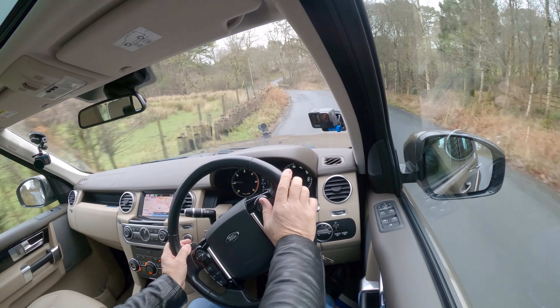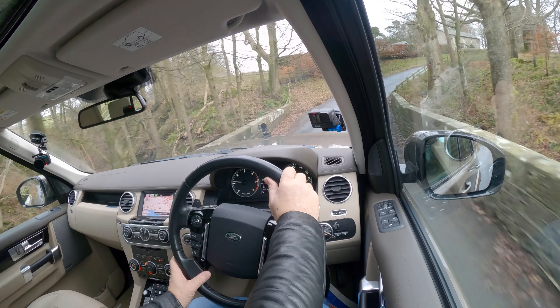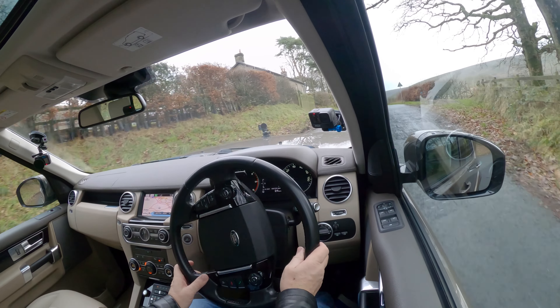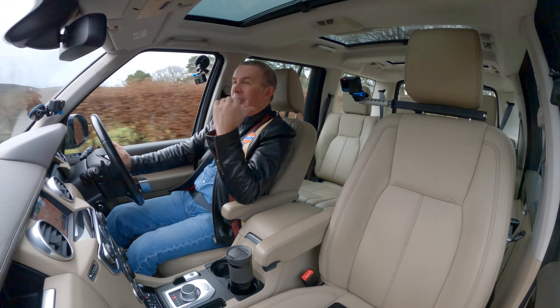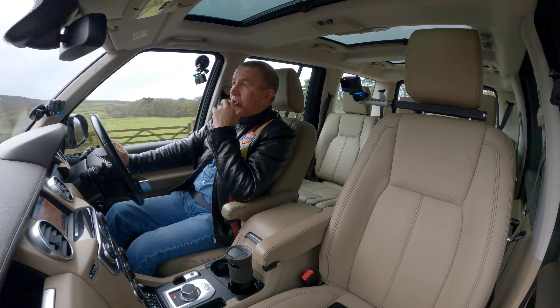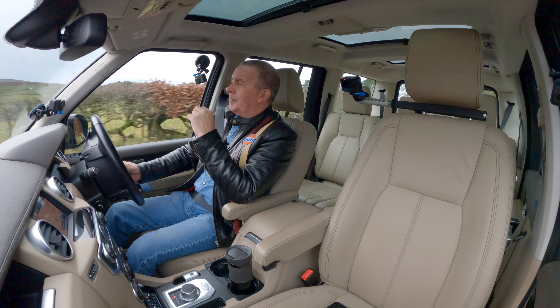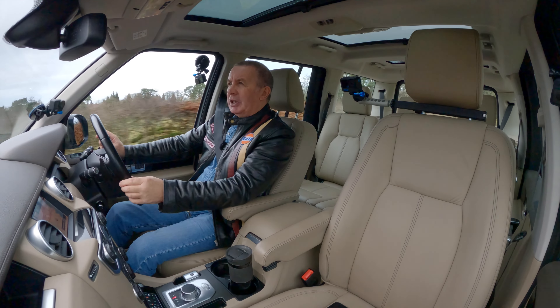I do like the Discoveries. I think they drive better than the Range Rover Sport — whether it's the tyre combination I'm not sure. I prefer the look of the Range Rover Sport, but if you want seven seats in the older vehicles, the Discovery is the one. I'm just going to pull up here where people can see me.